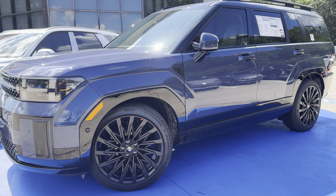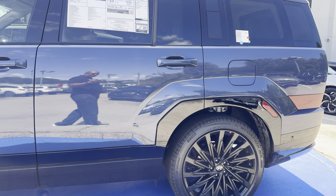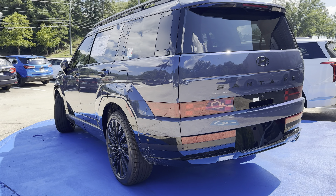This is our first 2025 Santa Fe — they are shipping at the moment. There's nothing terribly different about the 2024 model and the 2025 model.